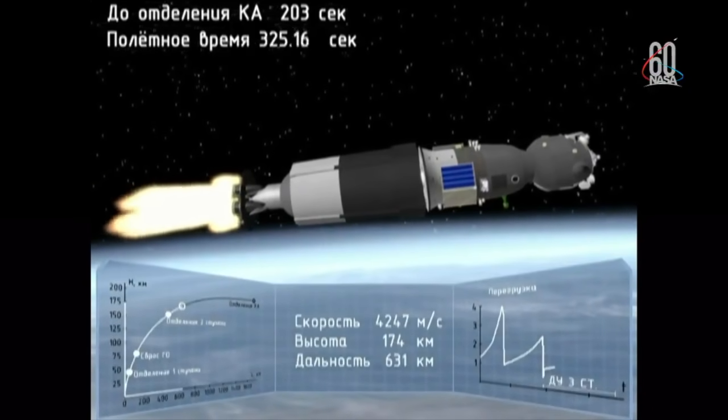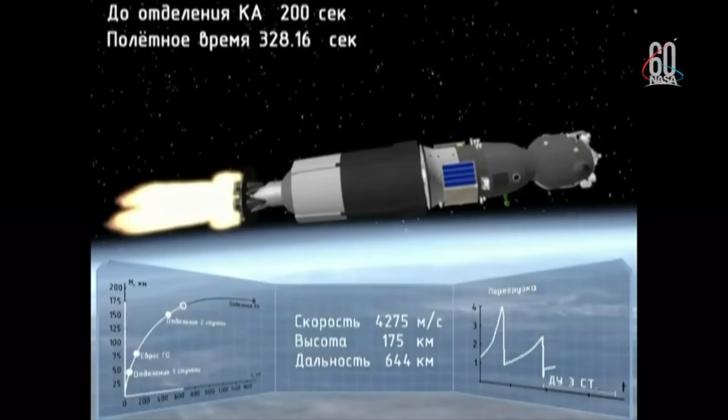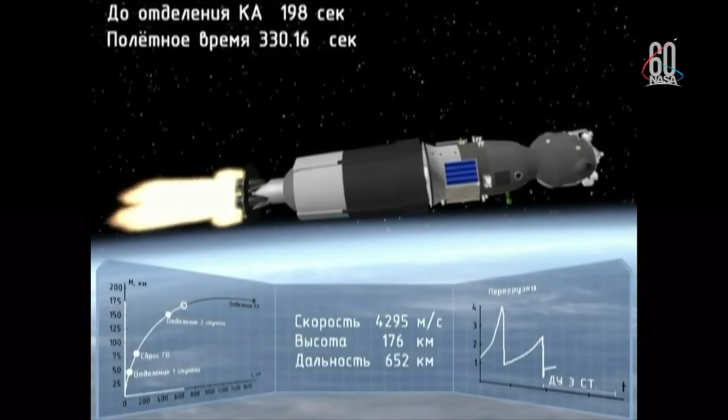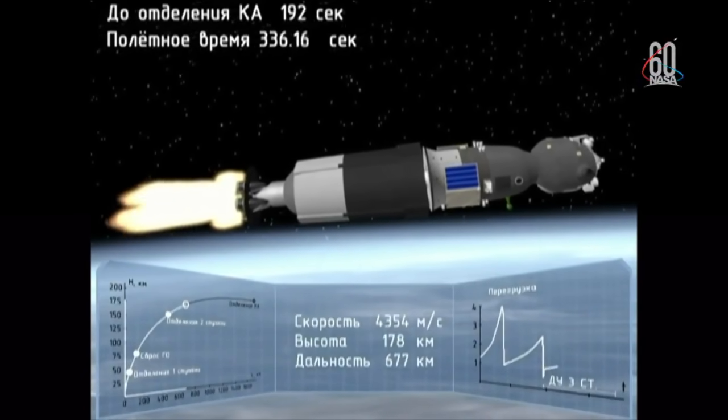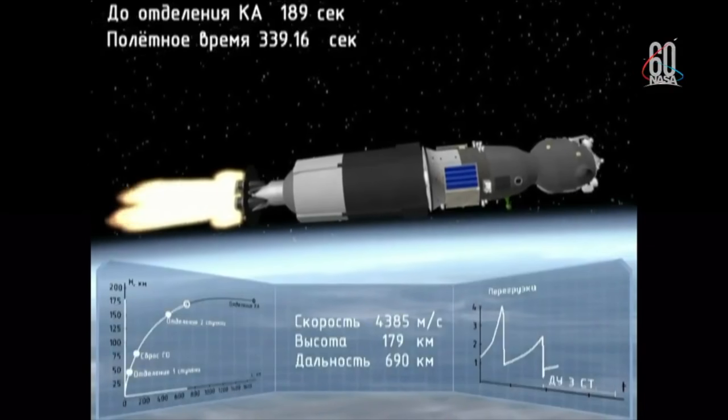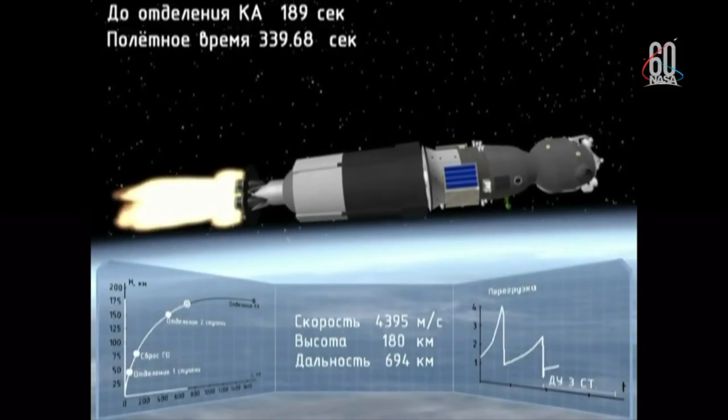The overload has started. We are getting ready for the G-load. Time 12:46 — G-load is 6.7. We are feeling rotation. The G-load is going down. G-load is 2.72 and going down.